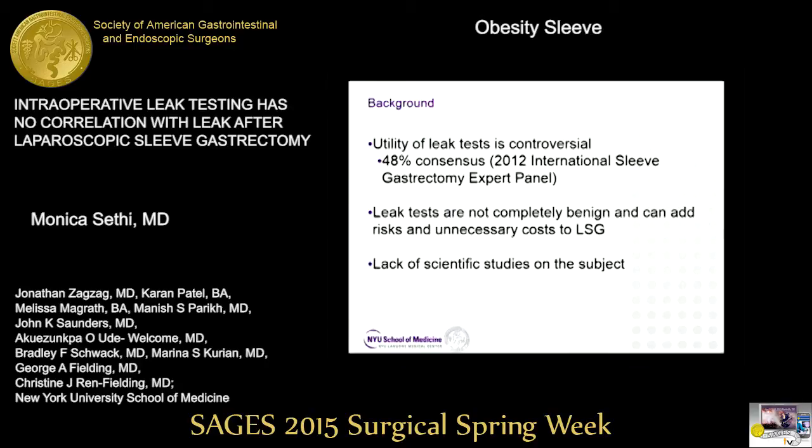Additionally, leak tests are not completely benign. Spilling methylene blue on a patient's skin and hair during surgery can be very difficult to remove. Malpositioned orogastric or nasogastric tubes can lead to mediastinal and pulmonary complications, and there is a lack of scientific studies on the subject.